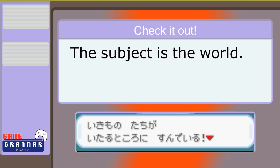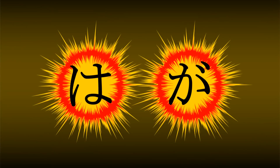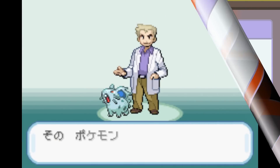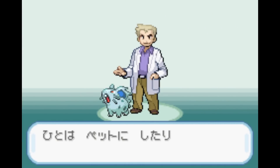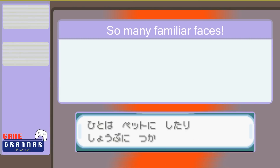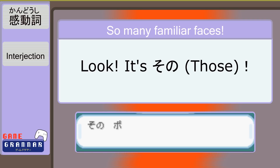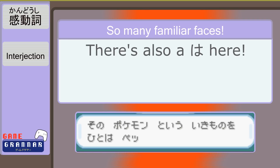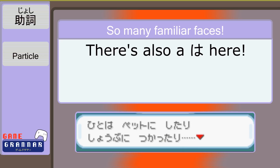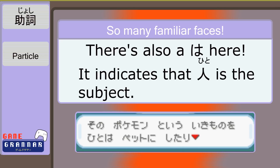Notice how the subject of the sentence is the world, and Pokémon are the creatures that simply live in it? Behold, the true power of わ and が. There is our friend その, referring to 'those things,' wrapping around other descriptive words and affecting our primary word. We've also got a nice わ right in the middle, indicating that 'hito' — people — are our subjects this time.